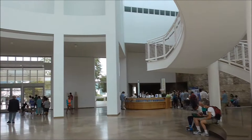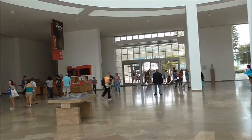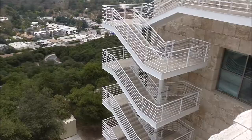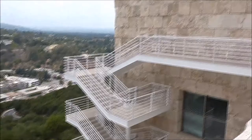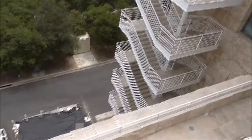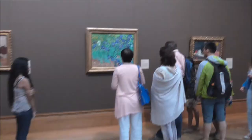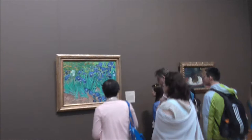The class is huge. See how tall this place is. The Van Gogh is probably the most famous painting here.